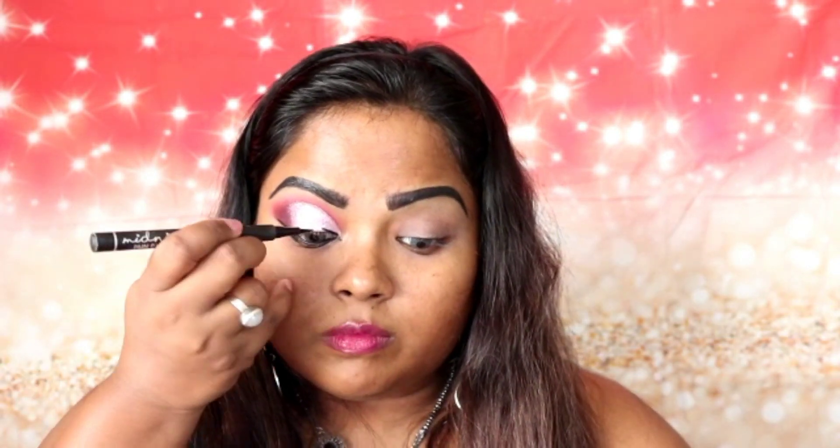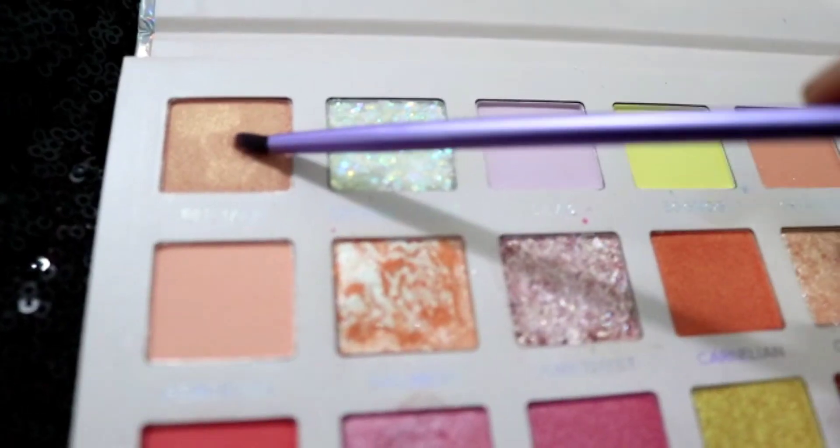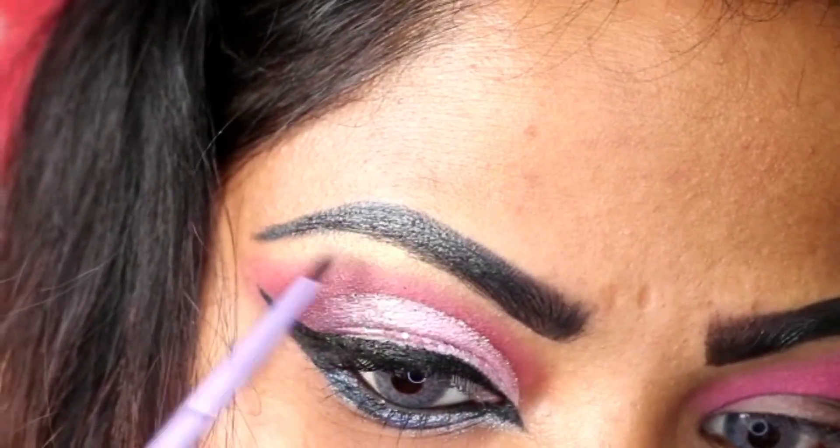Next, I'm applying Into It eyeliner to my eyelid, doing this process very slowly and carefully to get it perfect. For my lower lash line, I've mixed Plumage and MST together and applied them to the lower lash line. To highlight, I'm using Pep Talk on my brow bone and tear duct. Now I'm using an eyelash curler to curl my eyelashes — you can skip this step if you want, but I like my lashes nice and curly. I'm finishing with Maybelline mascara on both my upper and lower eyelashes.